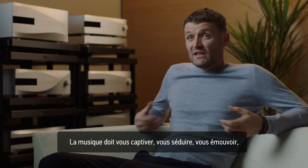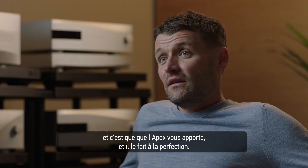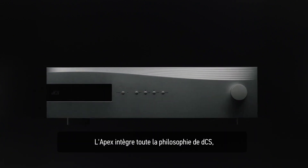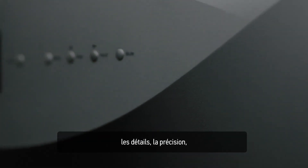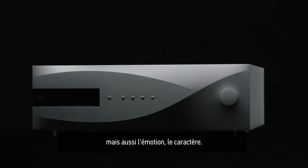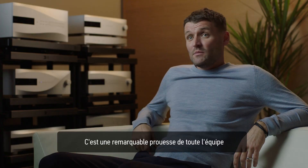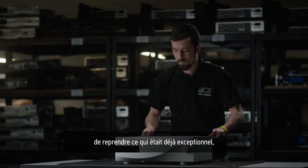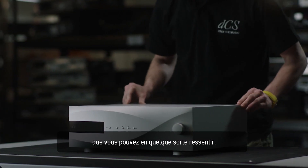Great audio should draw you in, engage with you, and excite you — and I think Apex does that in spades. It's got everything that we think is synonymous with dCS: there's detail, there's resolution, but it's just emotionally involving and it just has a feeling. It's an amazing achievement from the team to take what was already state-of-the-art and not just improve it on the measured performance level, but to bring something that you can feel and hear.